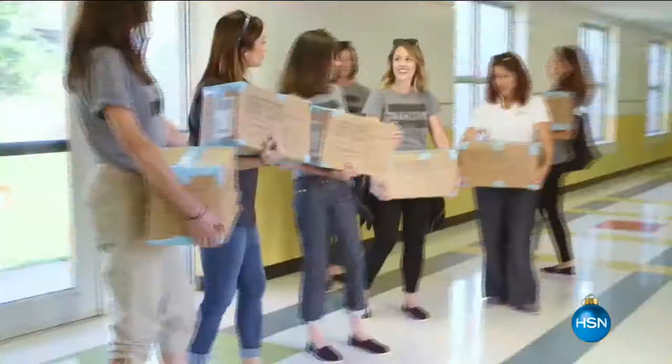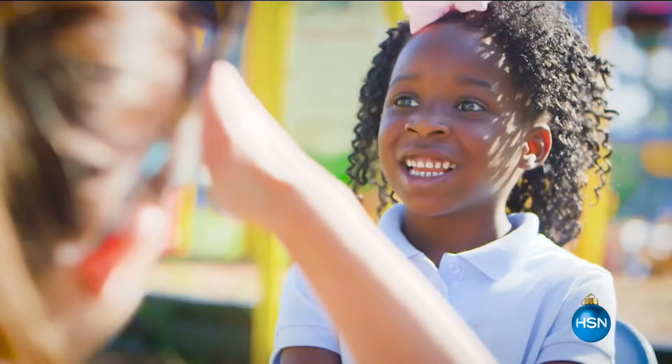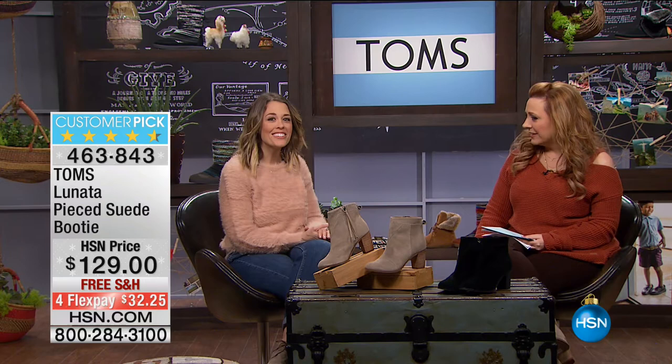We're giving shoes around the world. We're making the shoes and finding the right partners — they are the ones on the ground who understand the community and the needs, doing the heavy lifting. HSN, TOMS, and Children International — we're definitely better together. Our own HSN hosts Bobby Ray Carter and Carrie Smith went with us to Little Rock, Arkansas, with our amazing giving partner Children International, where we joined them in giving shoes to children in need at a local elementary school. We're giving right in your backyard throughout the U.S. as well.